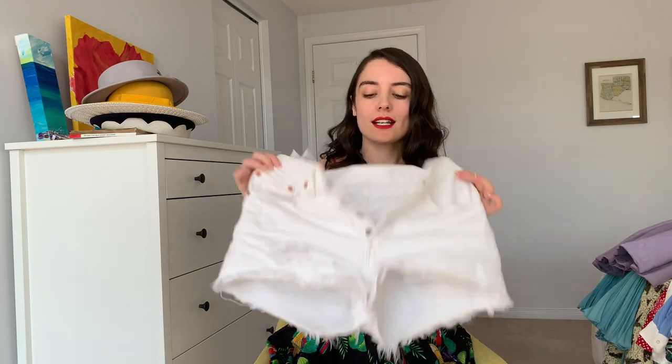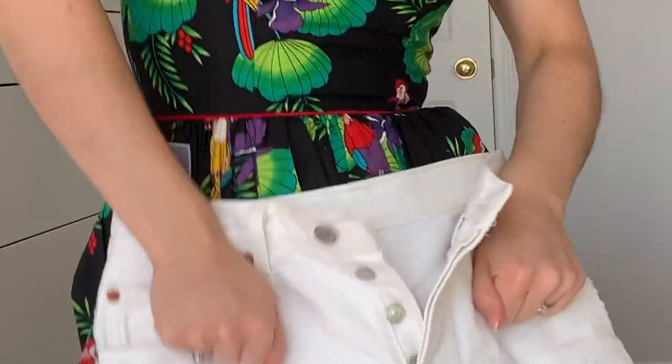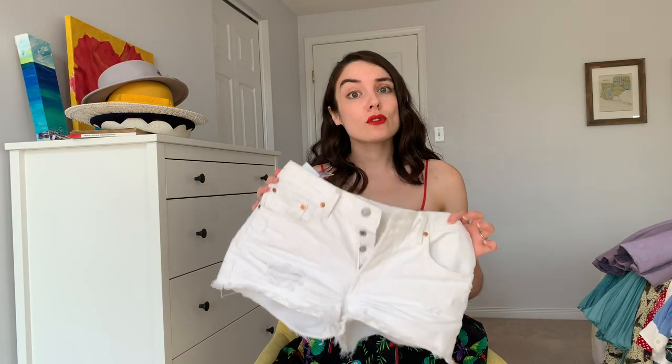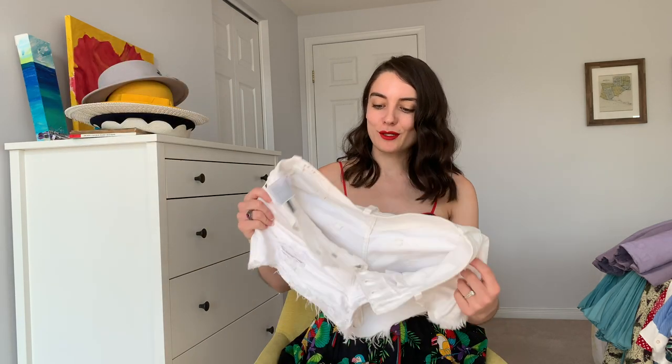First up is these white Levi button-up denim shorts. I purchased these from the Clothing Exchange online because I just hate denim shorts. When you stand up in ill-fitting denim shorts, you've got to do the little scoochie-scooch. So I ordered these two sizes larger than I would typically wear to avoid that problem. These have been awesome — I've styled them with blousy colorful tops and sandals or slides. This is my very first pair of Levi shorts and I think I am a convert.